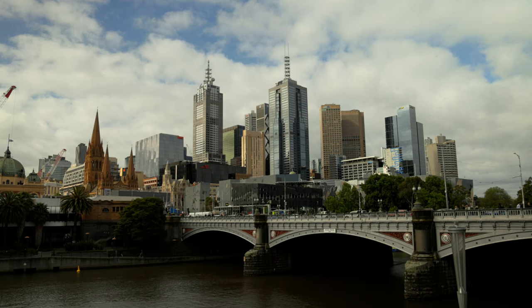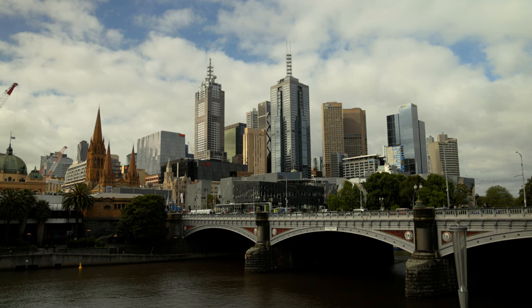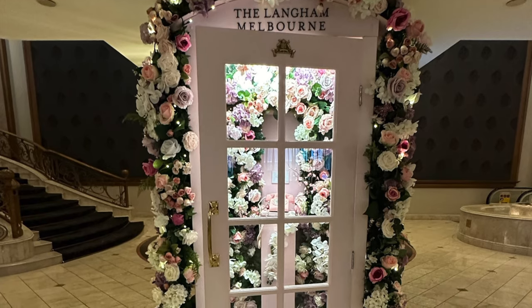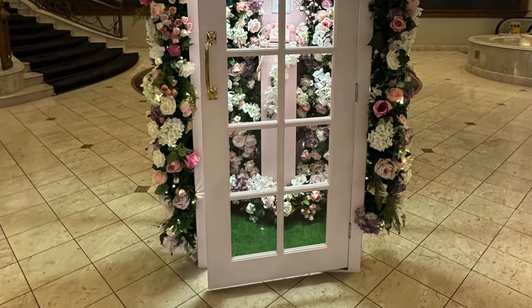The Langham Hotel is located on South Bank, directly opposite — or the other side of the river — to Flinders Street Station. As you walk into the hotel you're greeted by this lovely traditional English telephone box which has been done up in flowers.